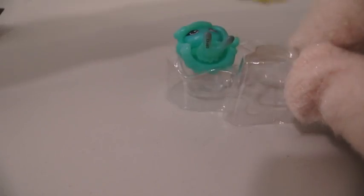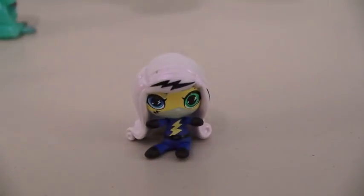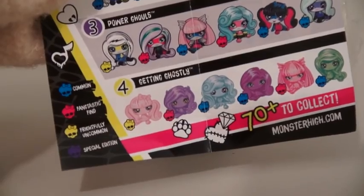Now let's open the second package. There are three more figures here. We have Laguna, Frankie — but she's a ghoul — and the last one we have is Twyla. On the checklist it says she's a getting ghostly ghoul.